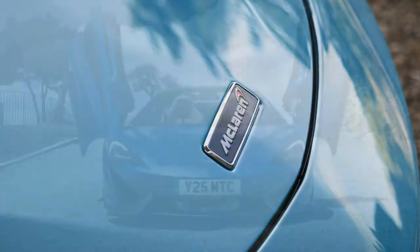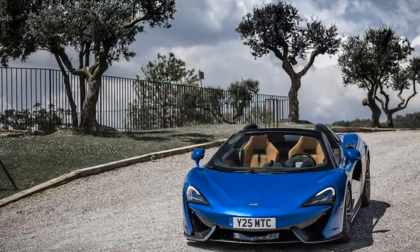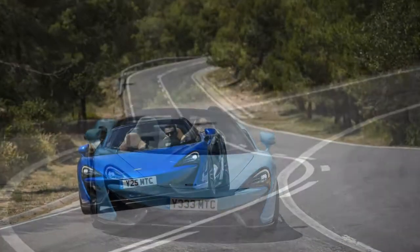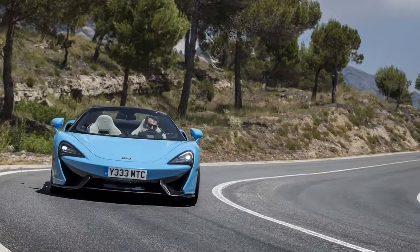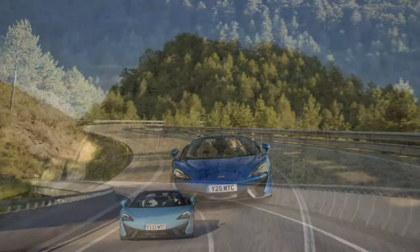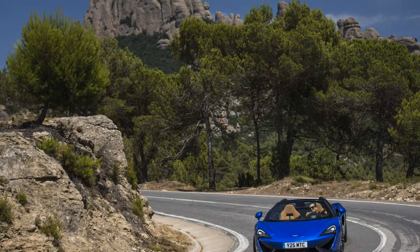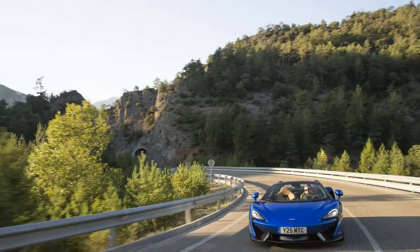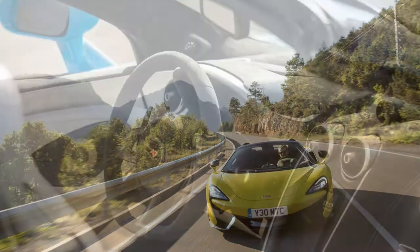Even so, there's something slightly out of kilter here. The handling allows you to be smooth, measured, and accurate, but the engine demands you absolutely beast it to really maximize the car's inherent poise. I keep daydreaming about how special a 570S Spider fitted with an Audi R8 Plus engine might be. Of course, that's never going to happen. So back in the real world — for some people, should you take a 911 Turbo S Cabriolet, R8 V10 Spyder, or McLaren 570S Spider? I think the McLaren wins, and by a pretty decent margin.